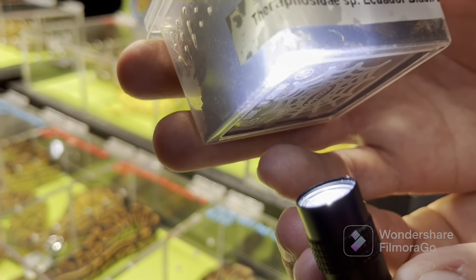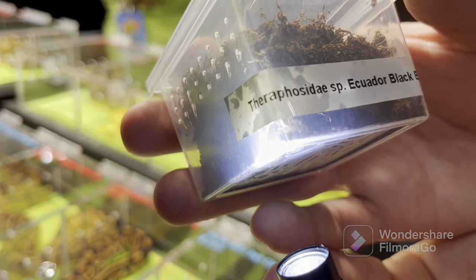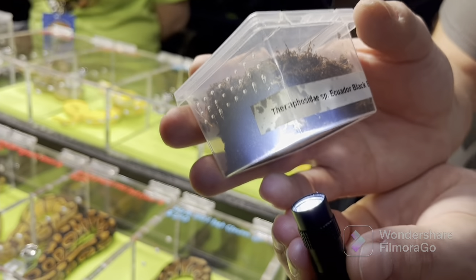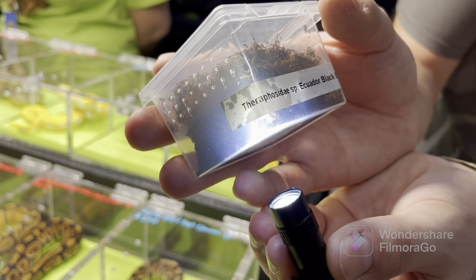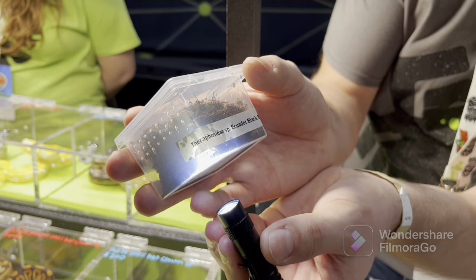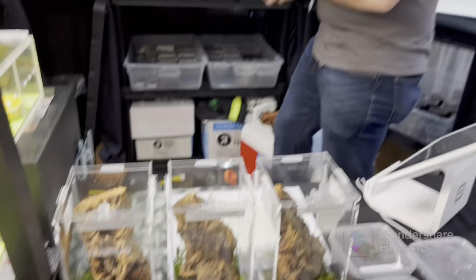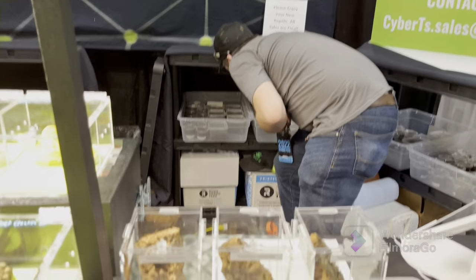SP Ecuador Black Blue. So Areda Spider Shop was the first one to actually produce this sack in the hobby. Outside of himself, it's just me, maybe one other person at most that have some of these. They're wild — there's so much creation out there.